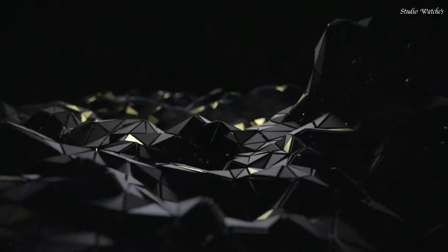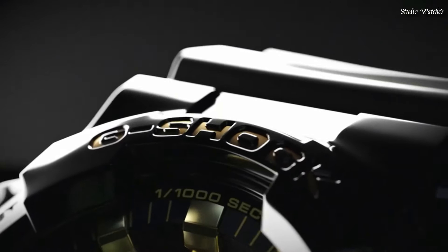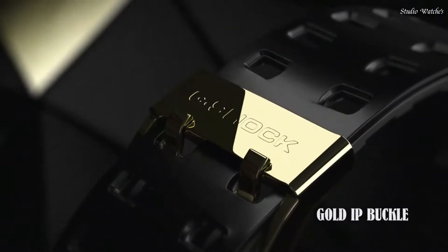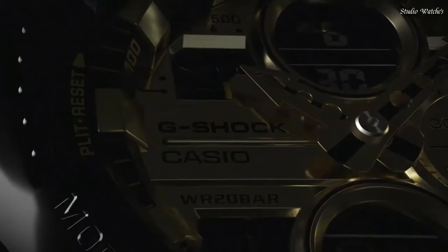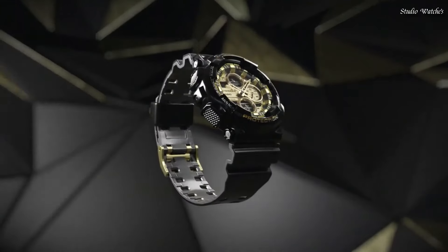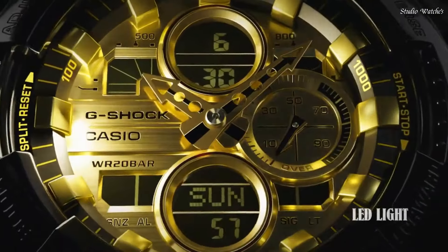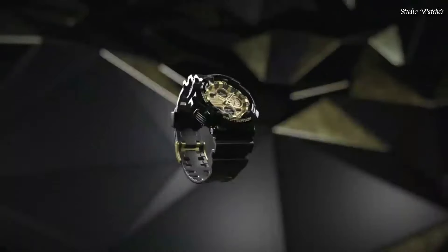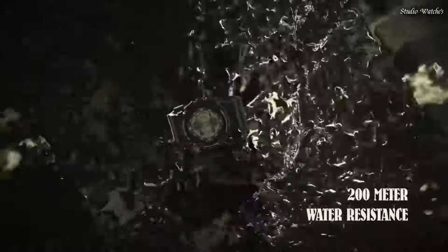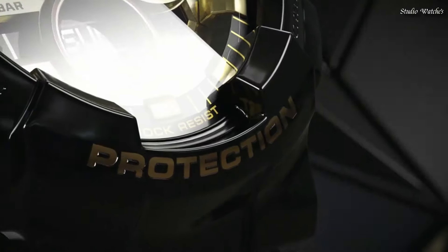Number 5: Casio G-Shock GA-140GB Watch. Japanese Quartz Movement in .5612 caliber. Polymer case of round shape. Case dimensions are 51.2 mm in diameter and 16.9 mm in thickness. Display type: Analog Digital. This timepiece has mineral glass, Polymer band. Band color: Black. 200 m water resistance.